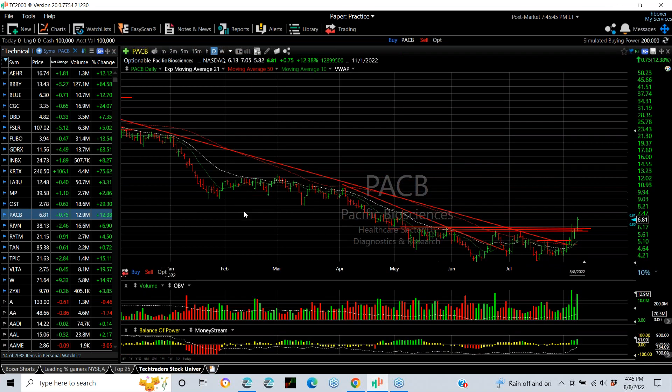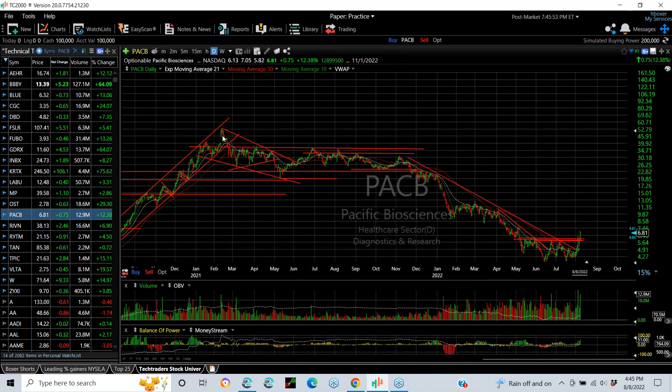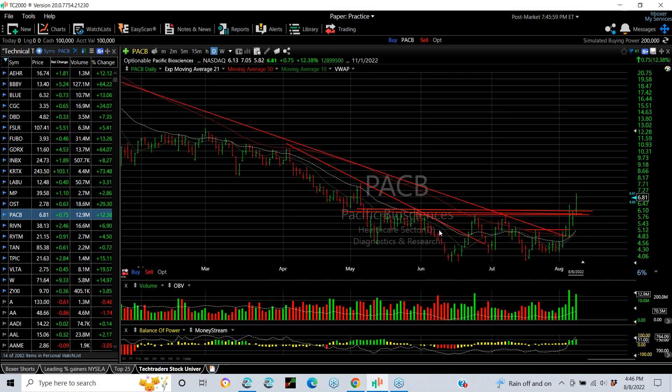Junior biotech PACB, which was a big mover and big winner in 2020, going up tenfold. This stock, which was way up in the 50s, had dropped down to 4. It's coming out of the base. This junior biotech is flying today — up 75 cents, 12% — on volume of 13 million, and it looks like a breakout day for it. The next target has to be 7.75.